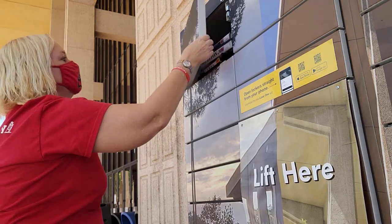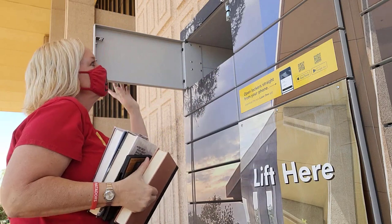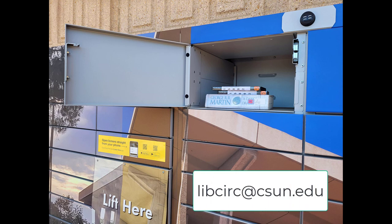Once you retrieve your materials from the locker, please be sure to close the locker door. Your books or physical media will be available in the locker for up to six days. If you need more than six days, you can email the library to make other arrangements.